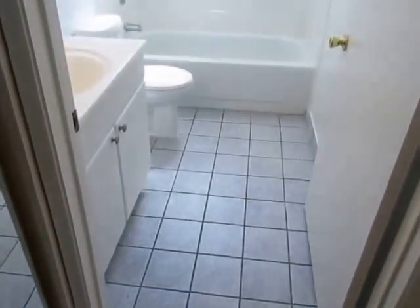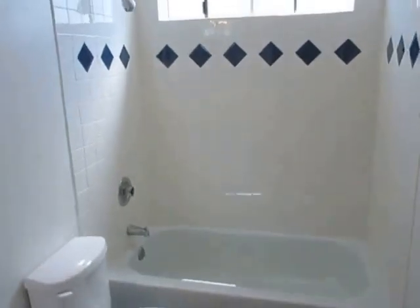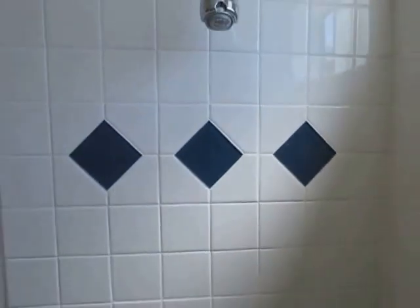And finally, we're going to get a look at the bathroom with the tile flooring, the tub, and shower with classic tile work in here.